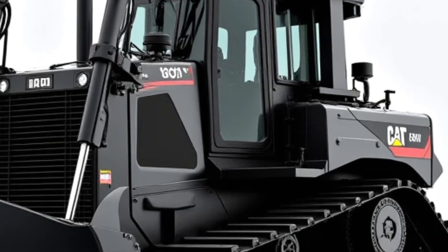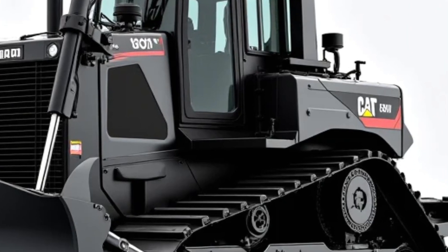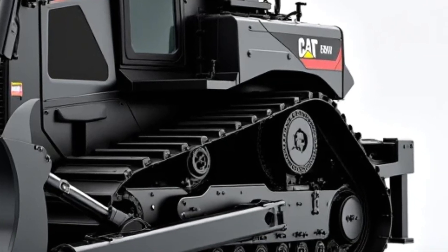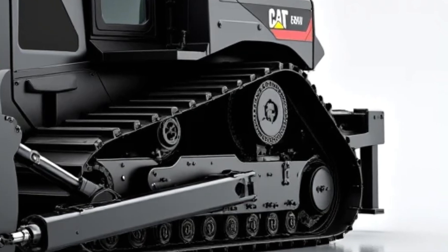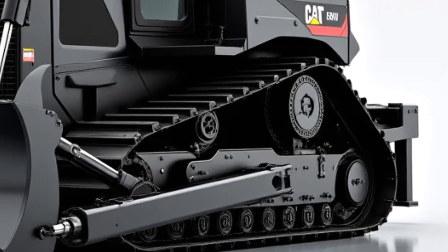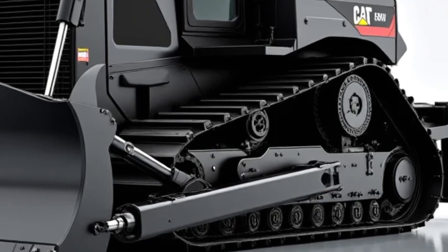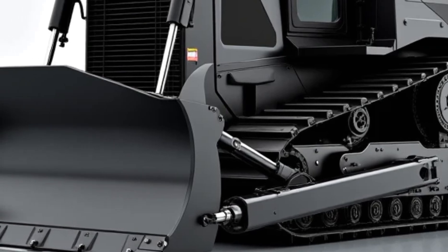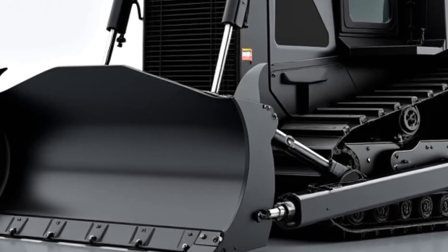Caterpillar has long been a name synonymous with durability, performance, and sheer brute strength. And the 140D Bulldozer? It takes all of those qualities and cranks them up to 11. This is more than just a machine — it's a statement, a powerhouse engineered to tackle the harshest environments while maximizing operator comfort and efficiency.